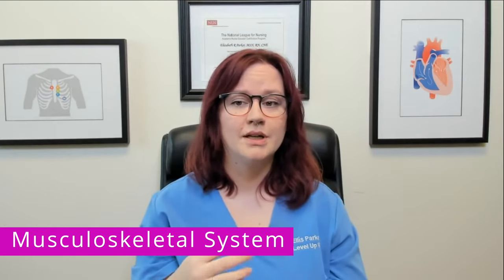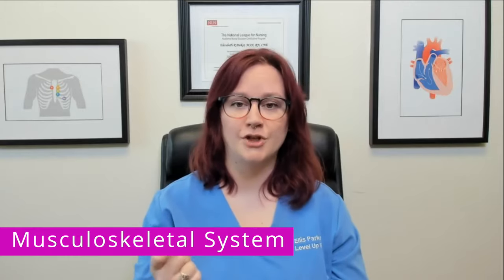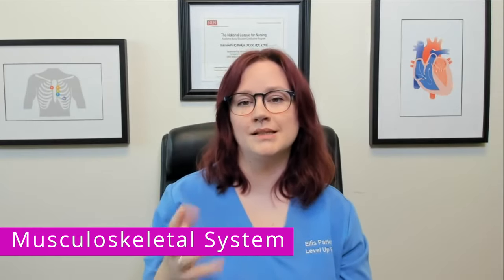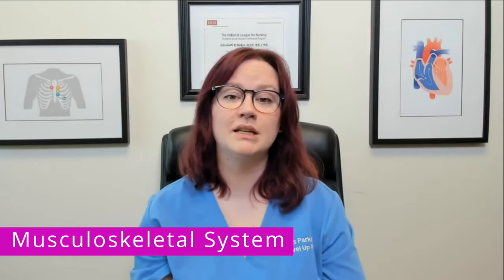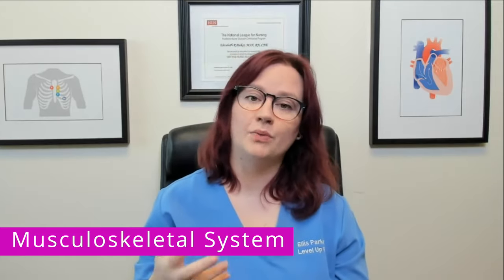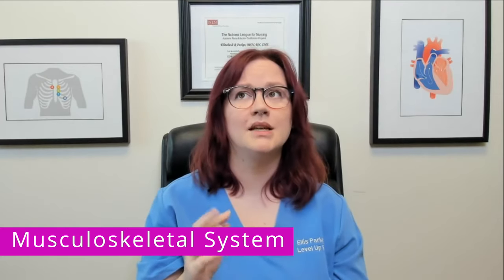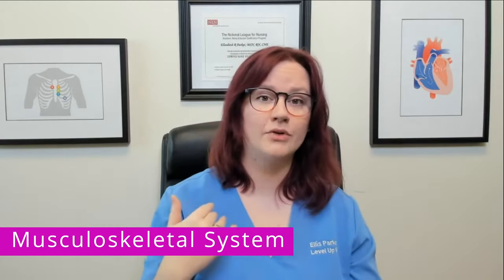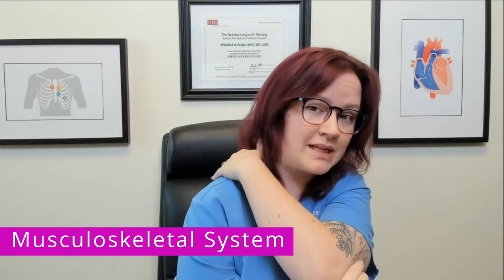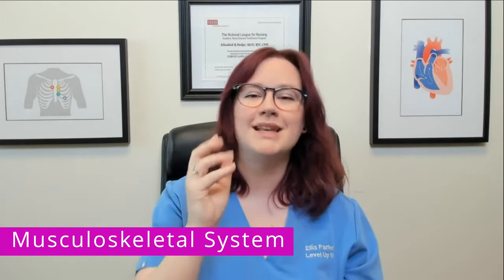Other musculoskeletal changes in the older adult include muscle atrophy — the muscle decreases in size, strength, and endurance. Joints have a tendency to stiffen, which decreases range of motion, and older adults are at a higher risk for arthritis. Another significant change is kyphosis, which is a curvature and rounding of the thoracic spine. This top part of the spine curves and actually decreases that person's height a little bit.